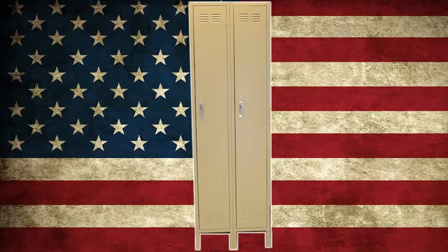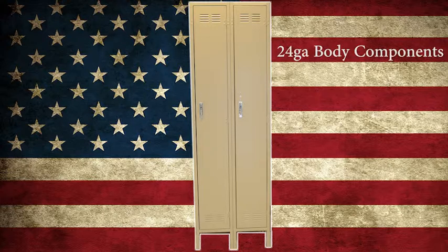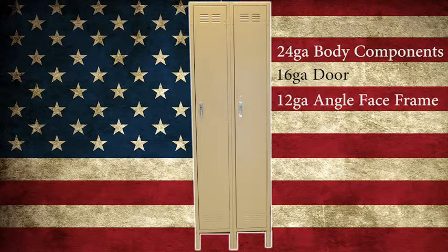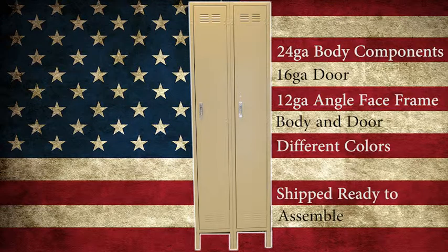I'd like to point out the main features of our line of Whirly knockdown lockers. The body is constructed of 24 gauge parts and has a 16 gauge door and 12 gauge angle face frame. The body is painted a standard color and the doors and frames can be painted in the customer's color choice within our standard color choices. Our standard Whirly body color is desert beige. Components are shipped ready to assemble, which will increase the cost of installation due to the requirement to assemble all components on site.